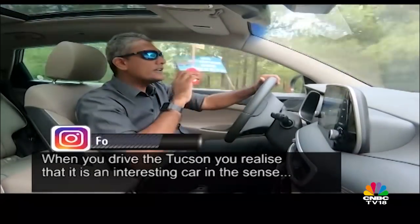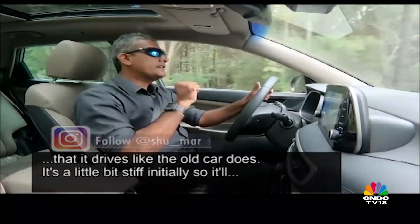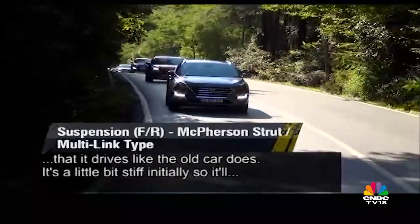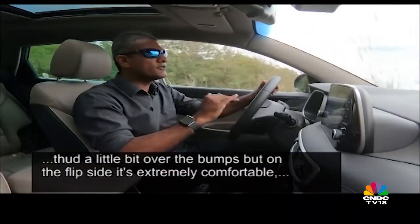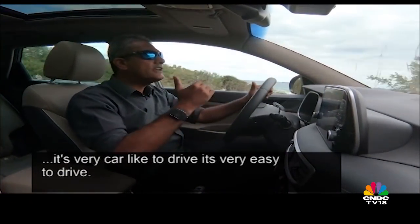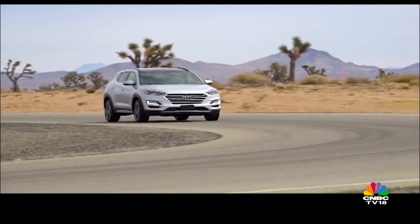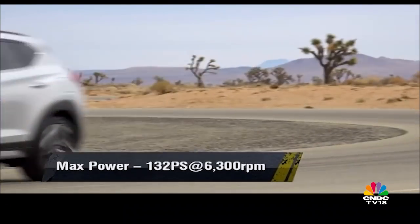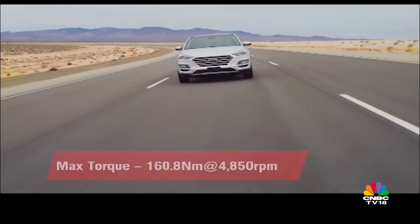When you drive the Tucson, you realise it is an interesting car in the sense that it drives like the old car does. It's a little bit stiff initially, so you thud a little over the bumps. But on the flip side, it's extremely comfortable, very car-like to drive, and very easy to drive. The Tucson is easy to like and it works rather well in India — we already know this. But when you drive the high-end models with the latest technology, it does make you wonder.